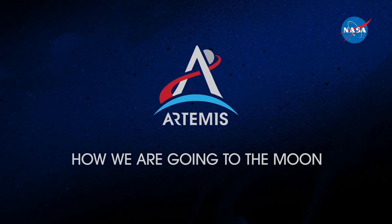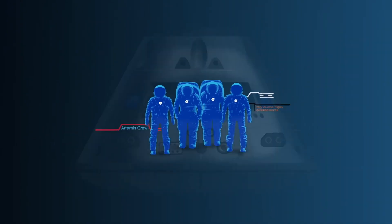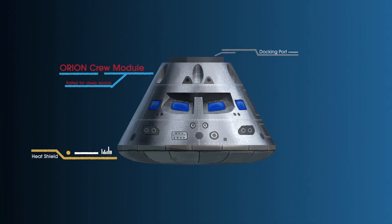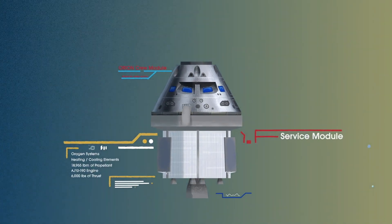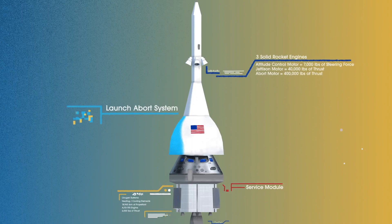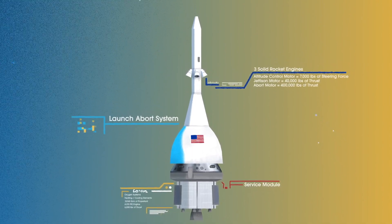Everything is designed and tested with our most important element in mind: the astronauts. This is their deep-space, human-rated spacecraft called Orion, built in three parts. The crew module, where up to four astronauts will live and work throughout the flight. The service module, with life-support systems for the crew and its own engine and fuel reserves. And a launch abort system, with engines capable of pulling the crew module to safety during launch should anything go wrong.